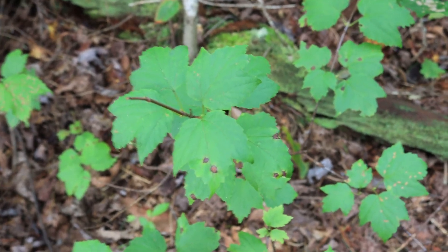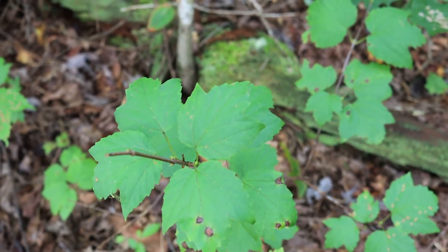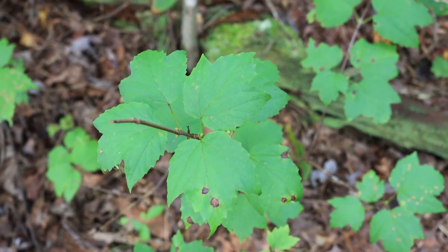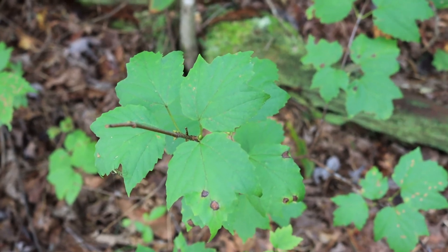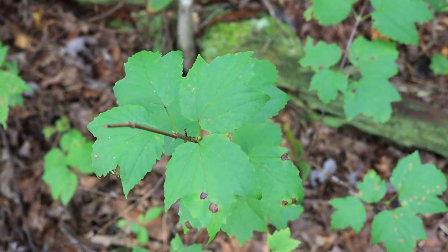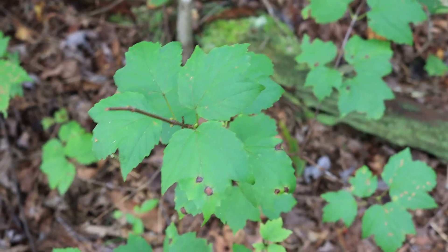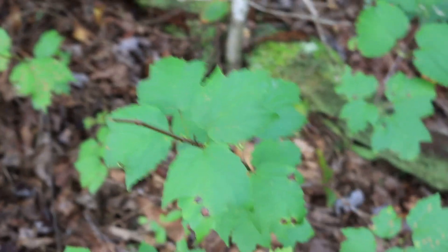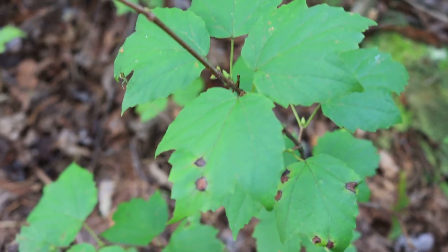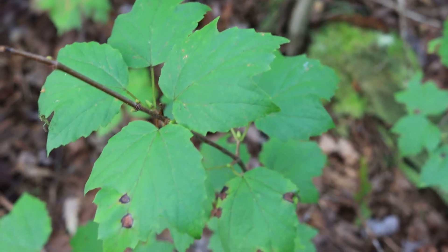Maple leaf viburnum is an important wildlife shrub. Like black gum, it produces bluish berries, and deer, wild turkey, and other animals will eat those berries. They're not really good for human consumption — they just don't taste very good. But the resemblance to red maple is quite striking, and it's one of the reasons why it often gets confused with red maple.